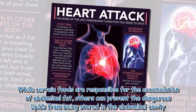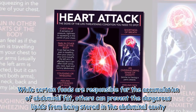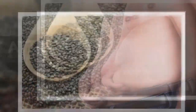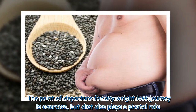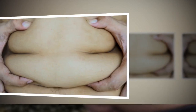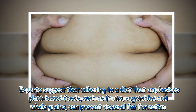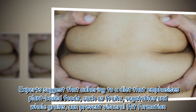While certain foods are responsible for the accumulation of abdominal fat, others can prevent the dangerous lipids from being stored in the abdominal cavity. The point of departure for any weight loss journey is exercise, but diet also plays a pivotal role. Experts suggest that adhering to a diet that emphasizes plant-based foods, such as fruits, vegetables and whole grains, can prevent visceral fat formation.